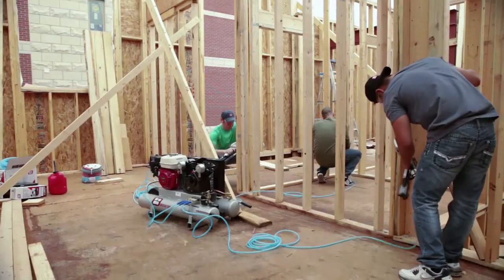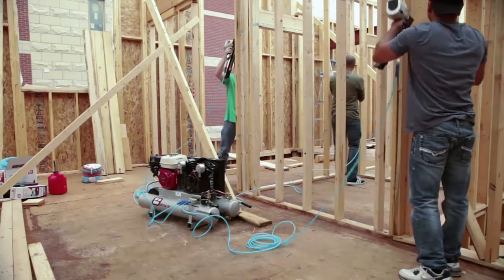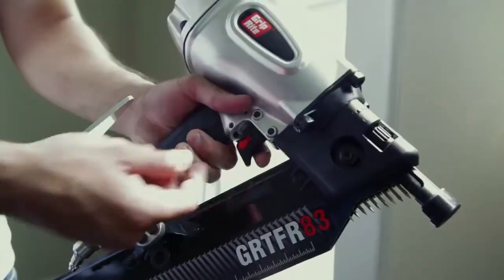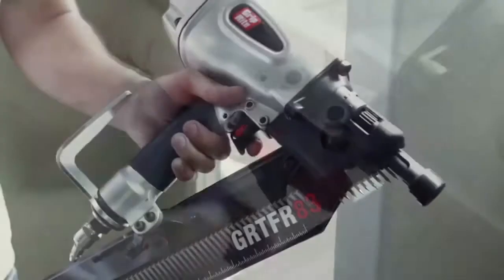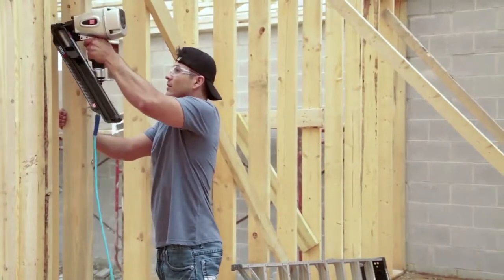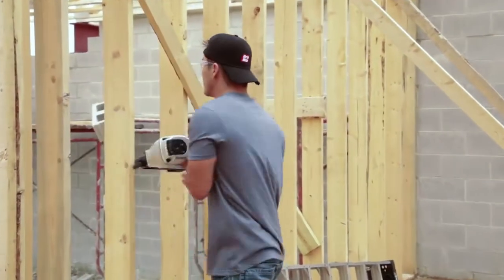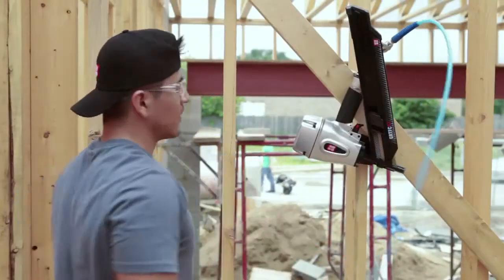From framing and roofing to finish and flooring, GripRight offers the professional contractor a pneumatic tool for just about any job. Our rugged, short-body framing nailers are built to take on the most demanding tasks. As much as one pound lighter than most other framing nailers, these tools are loaded with innovative features to make your job easier.